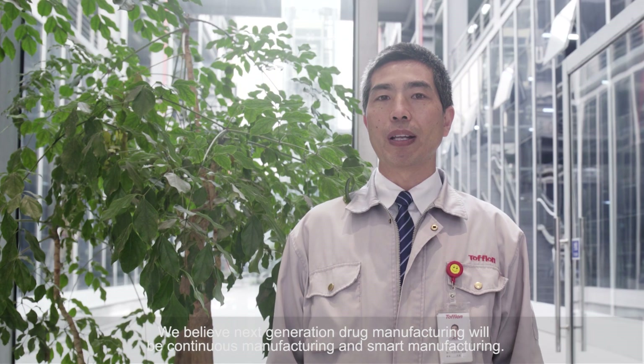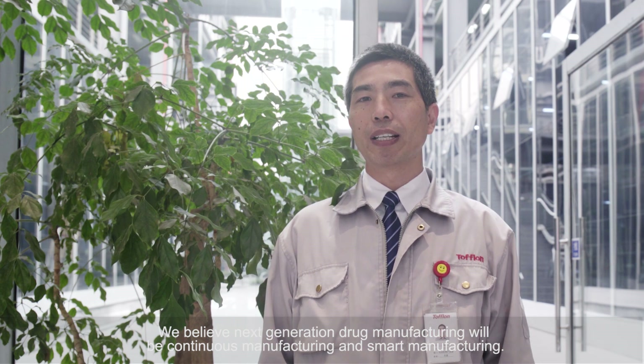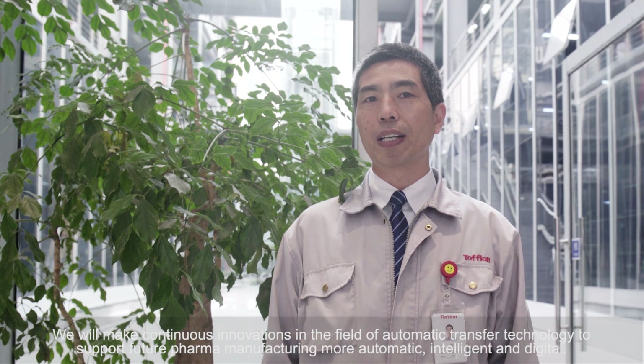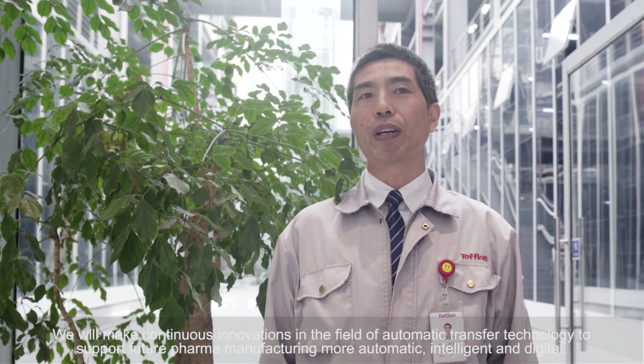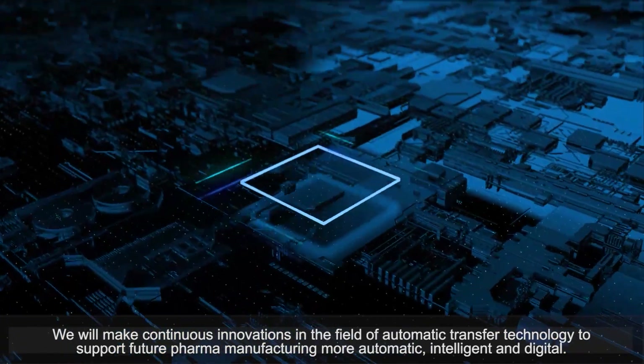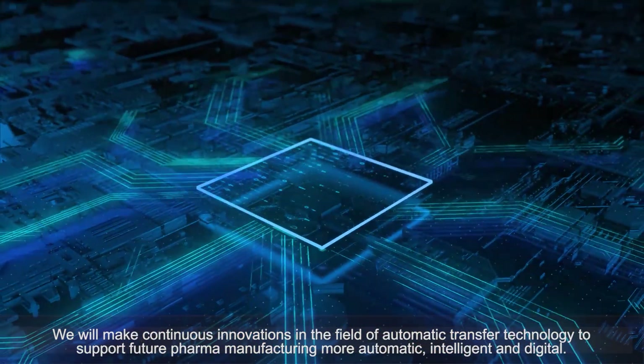We believe next-generation drug manufacturing will be continuous manufacturing and smart manufacturing. We will make continuous innovations in the field of automatic transfer technology to support future pharma manufacturing — more automatic, intelligent, and digital.